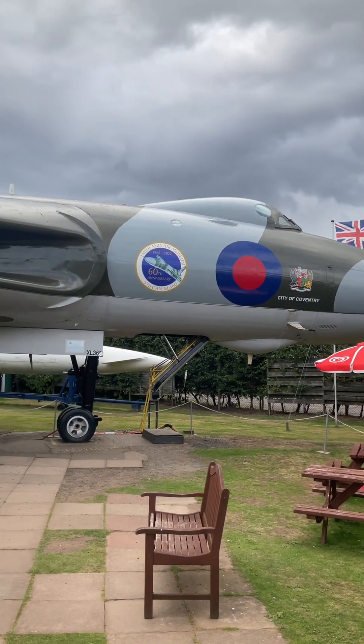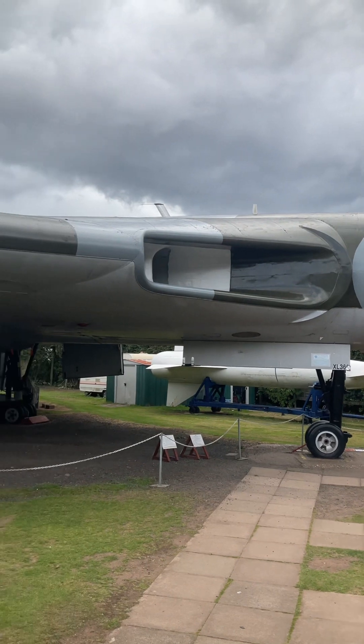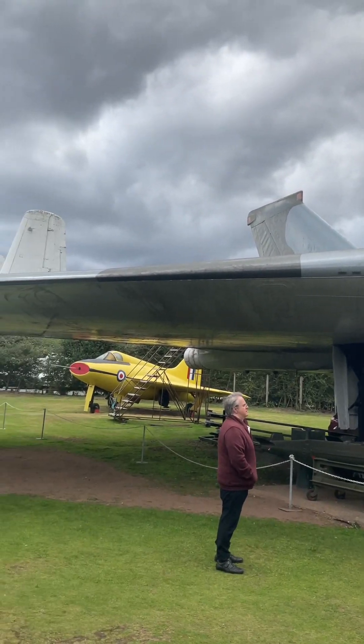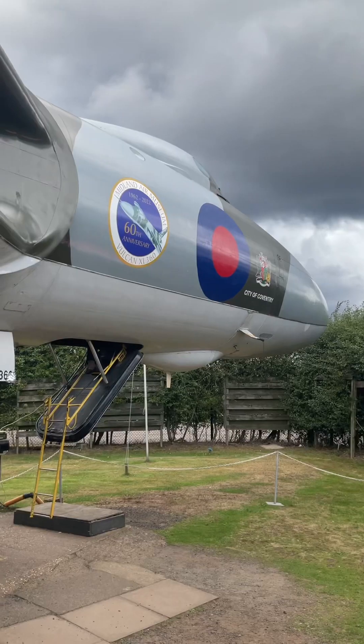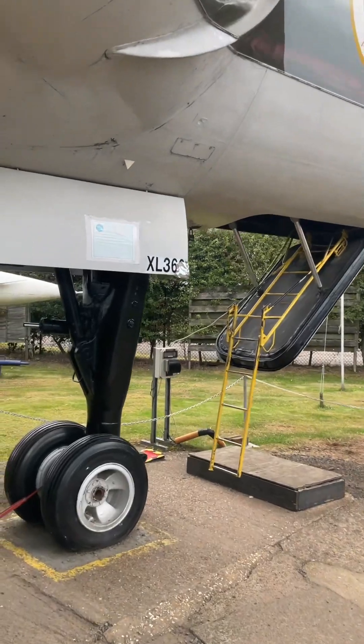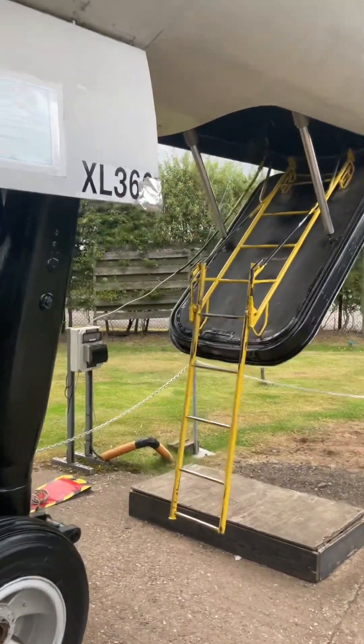The Vulcan was built by Woodford-based manufacturer Avro and was developed in response to the British government's requirement to build a long-range jet aircraft capable of carrying nuclear weapons as part of the United Kingdom's nuclear deterrent. This led to the production of the famous V-bombers.